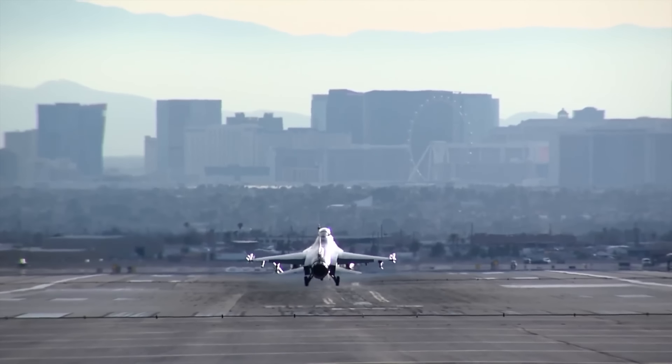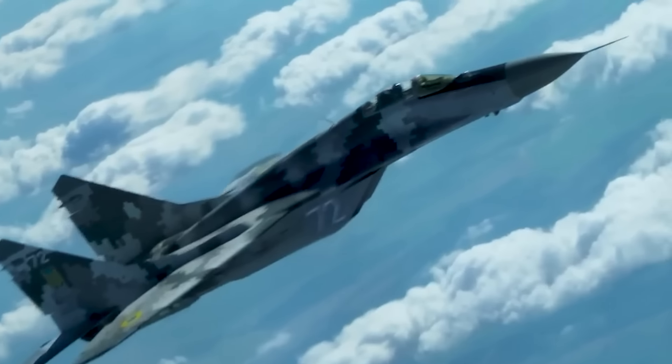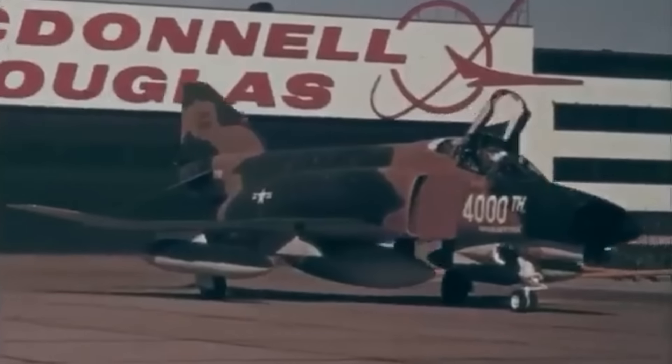One of the lesser discussed topics within this evolution is that of aircraft camouflage. Let's take a brief journey through time, looking at the use of camo, from the early days through to the modern era.